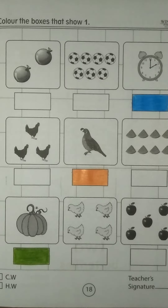Now come on another box. There are 3 hens in this box. Let me count: 1, 2, 3. But we have to find and color the box that shows number 1.